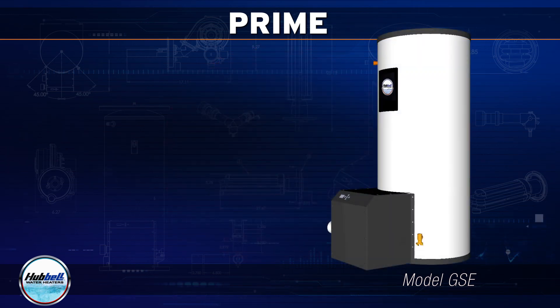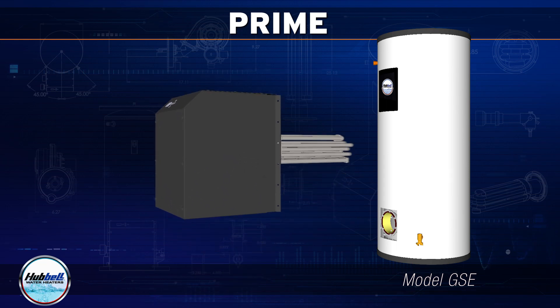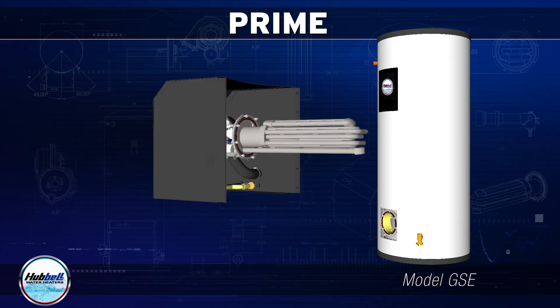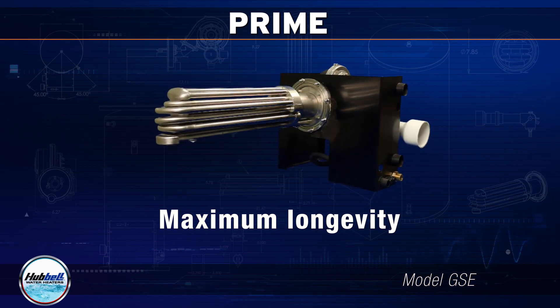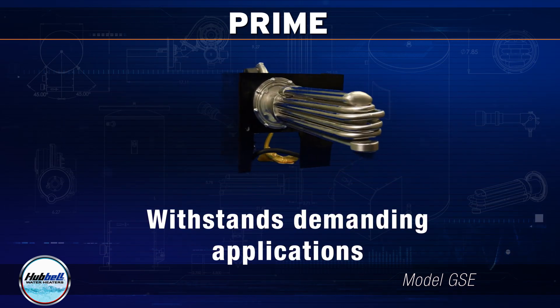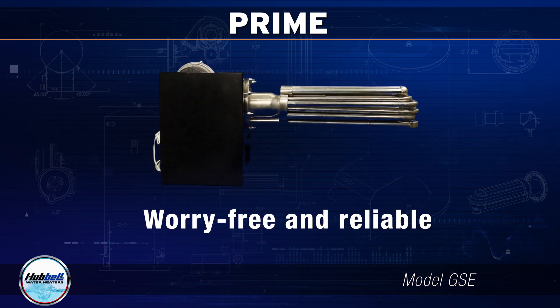Prime utilizes a fully removable 316L stainless steel heat exchanger, which allows for easy field servicing or replacement without removing the storage tank from service. Our heat exchanger provides maximum longevity and sustained peak performance, so you know it will be able to withstand demanding applications, providing a worry-free and reliable component to your water heater.